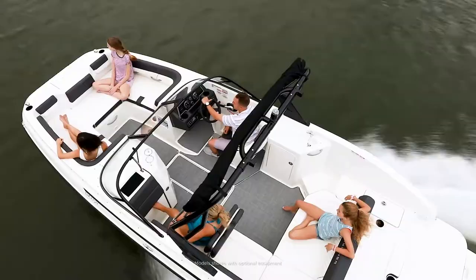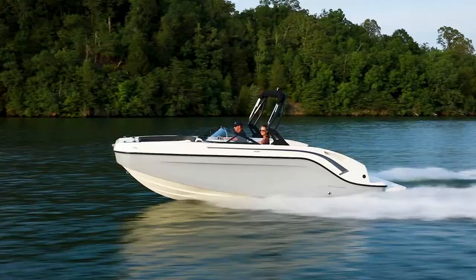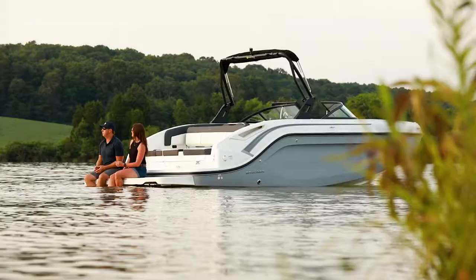The DX Series from Bayliner delivers spacious, modern deck boats designed with the whole family in mind. The DX2200 outboard and DX2250 stern drive models offer an overall length of 21 feet, 7 inches, and an 8 foot, 6 inch beam.